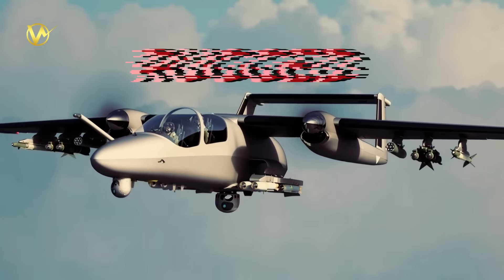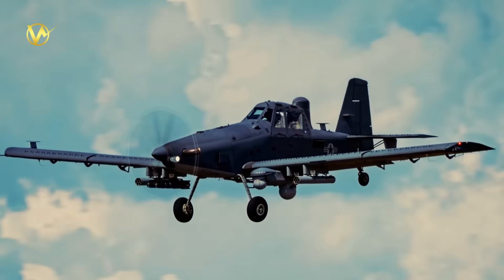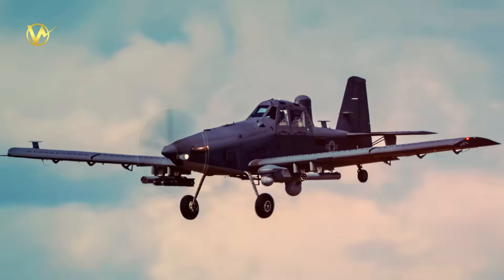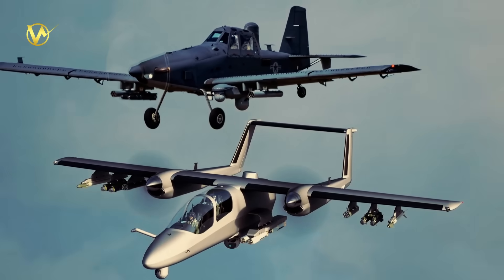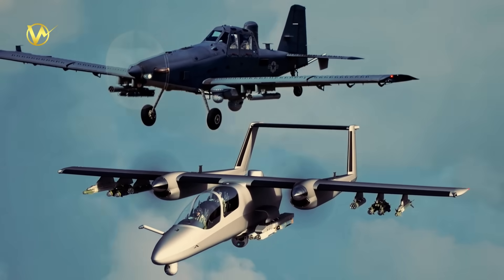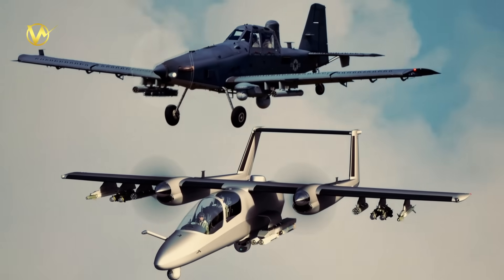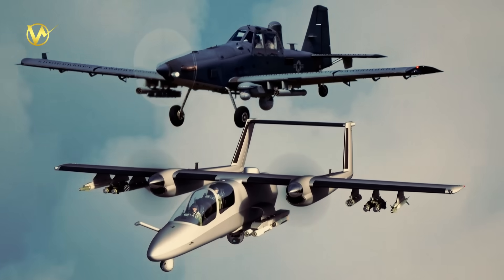Light, cheap, rugged — that's the rough idea behind a new wave of small attack and surveillance aircraft. Two names you'll hear a lot are Canada's TAV, Tactical Air Vehicle, from Icarus Aerospace, and the American Sky Raider II. Both are built around a simple truth: not every battlefield job needs a multi-million dollar fighter or a drone. Instead, these planes deliver long loiter time, lots of payload options, and low operating costs for tasks like close air support, armed overwatch, patrol, and ISR.